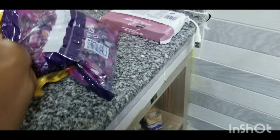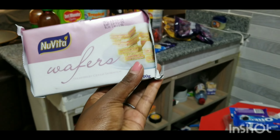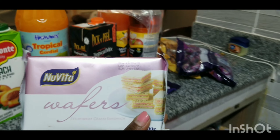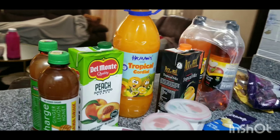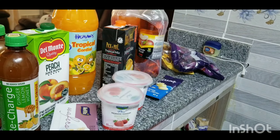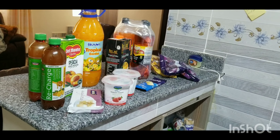We're a fan of sweets, so we got two different packets of Oreo sweets. Then there is this candy thing — it is very nice, it's Wafa. Those are the drinks and the sweets we bought.